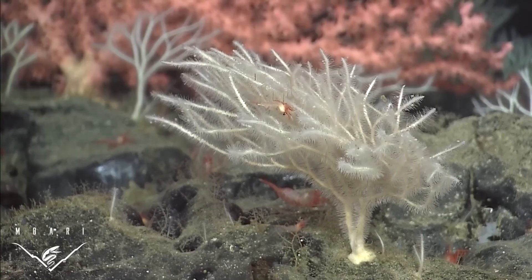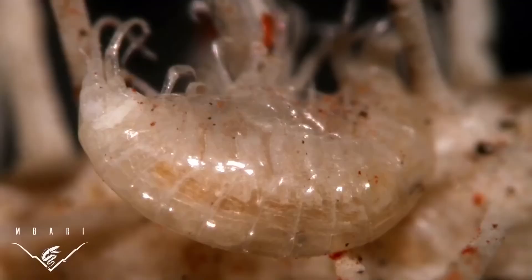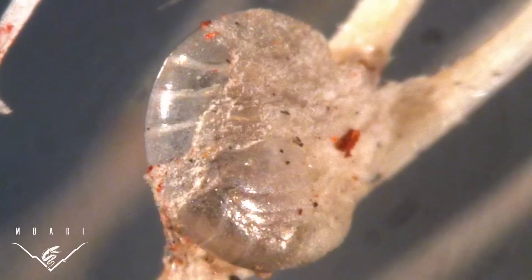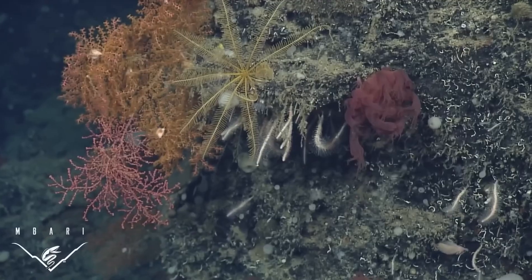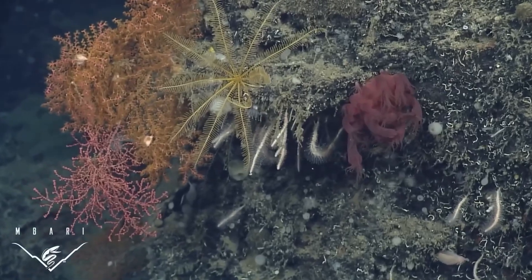Once caught, prey become trapped as if in a spider's web before being wrapped in a thin membrane inside which they will be slowly digested. In other words, if you're a tiny shrimp, landing on one of these branched arms could be a death sentence — because some of these trees are carnivores that could very well devour you.